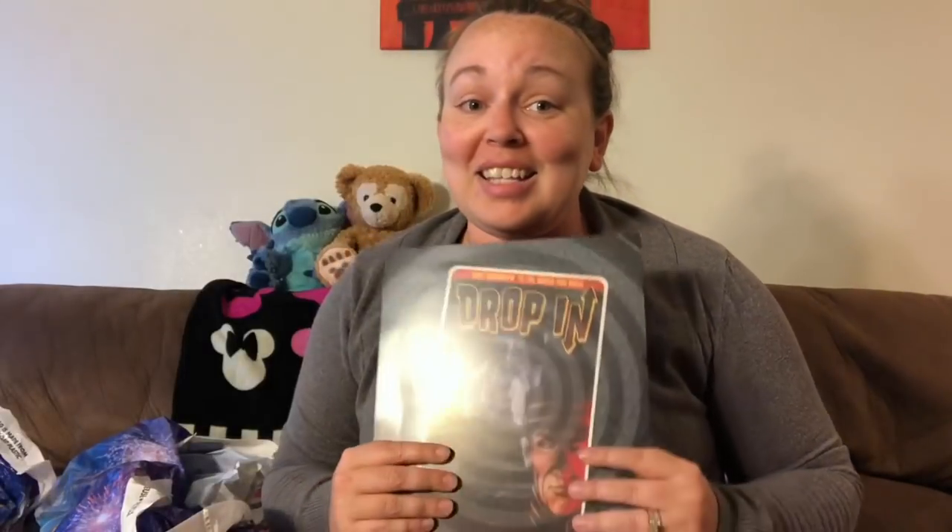At the Tower of Terror shop they have a new photo opportunity where you can buy a lenticular photo — one of those things that moves. We're in front of the Tower of Terror and then you move it and we're gone with lightning bolts. This is only $20 and they give you suitcases to pose with — you can act scary or smile. We decided to act like we'd just been electrocuted and gone into the Twilight Zone!